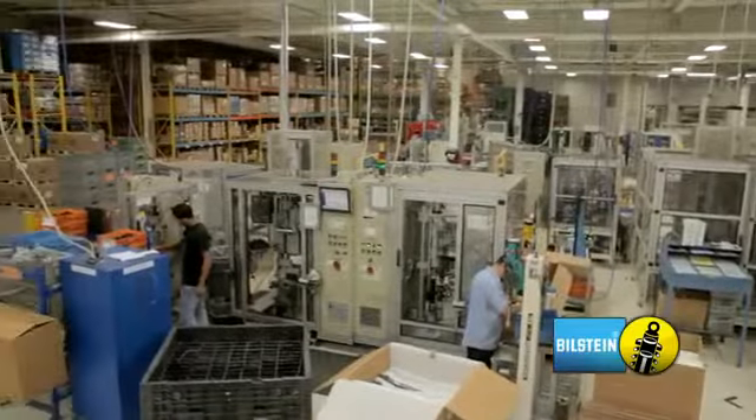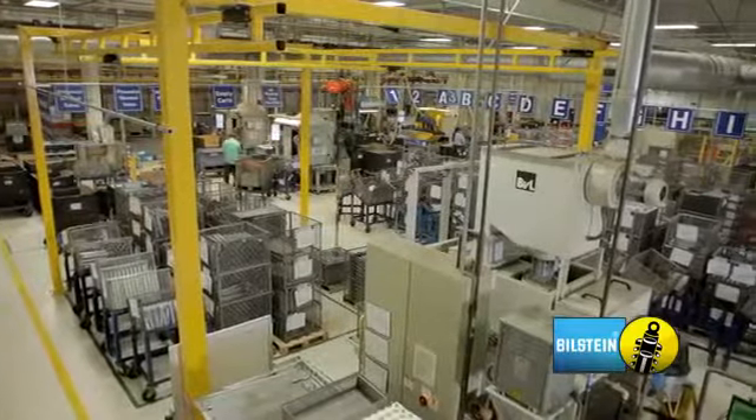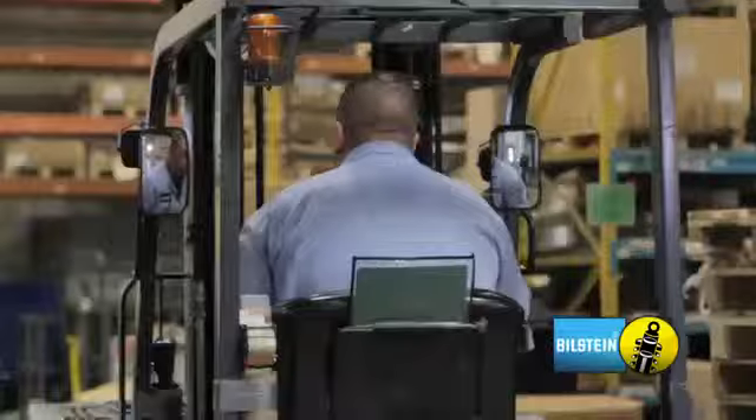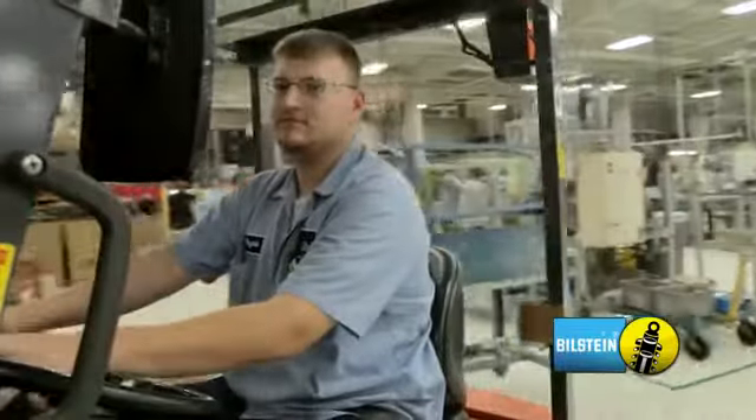Finally, our products are ready to ship to our customers around the globe. EDI, inventory control and lean production practices help us get the product to our customers exactly when they need it.